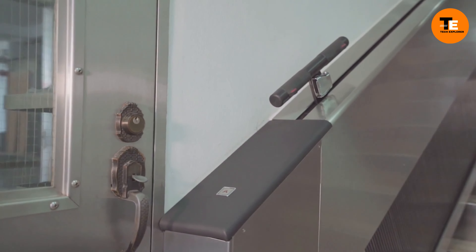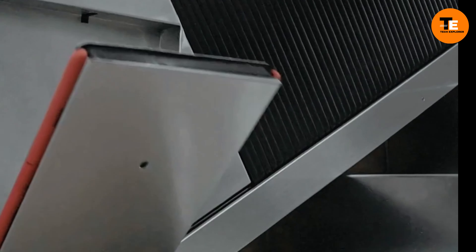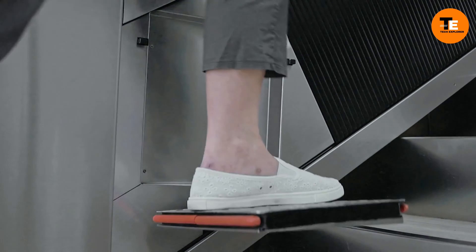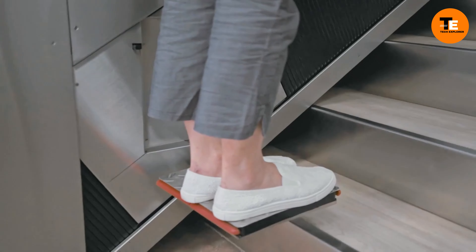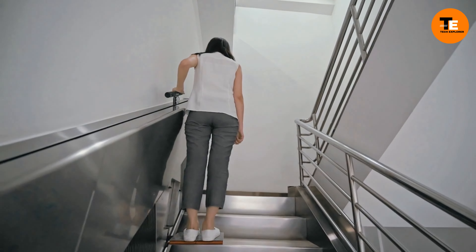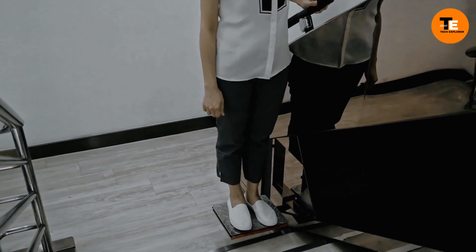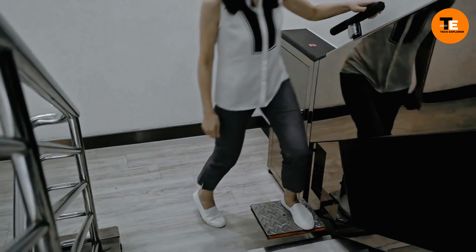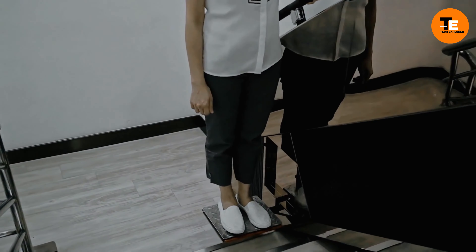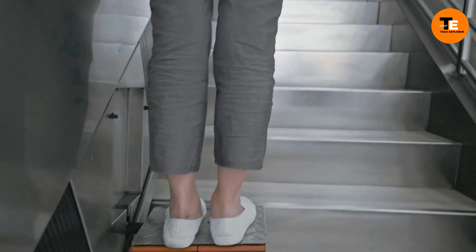The ALSUS Step Lift offers a compact and efficient solution for buildings in need of an elevator. With the ability to carry up to 150 kilograms, it fits into almost any building without requiring a major staircase overhaul. The elevator's smart chain system allows multiple platforms to operate seamlessly, automatically moving the next platform closer when one is in use. The price of the ALSUS Step Lift is currently undisclosed.